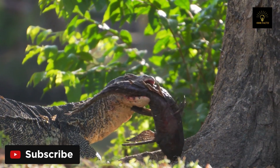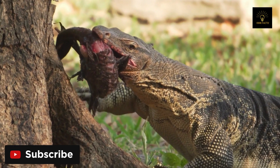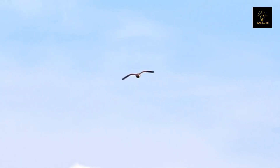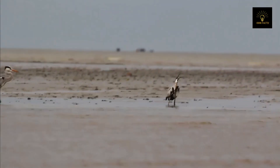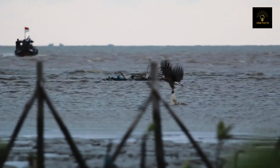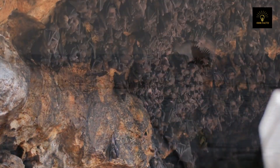Hunting is essential to an animal's life because it gives them food and keeps them safe. Animals like falcons and hawks can spot their target from above the ground because they have good eyesight and are quick. Their strong talons let them swoop down, grab their prey, and fly away before the target can react.